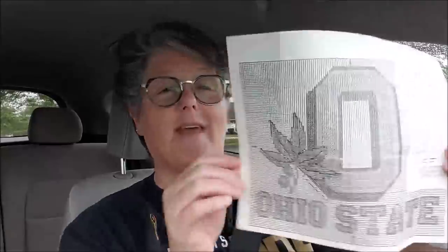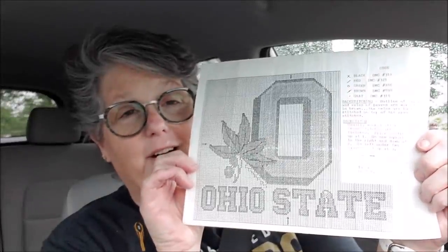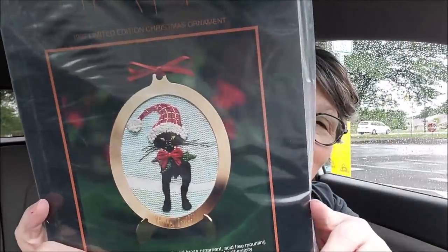A good cat lady. It's an OSU pattern. Oh goodness, I'm dying here. It's a black kitty ornament kit. I can't wait to do that.